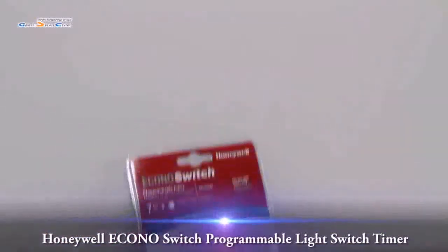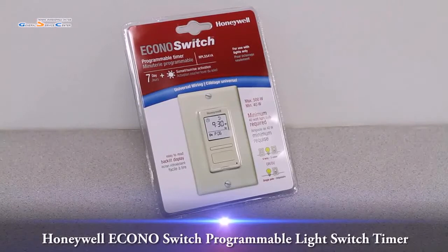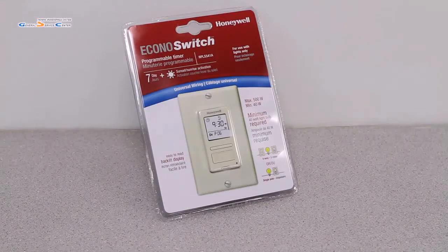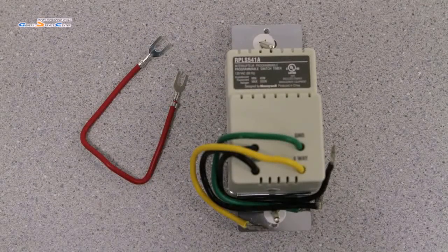This video overview is on the Honeywell Programmable Light Switch Timer model RPLS541A. The Honeywell Programmable Light Switch Timer allows you to take complete control over your lights. Its three modes — manual, automatic, and random — help you conserve electricity while adding a level of safety and security to your home. This Honeywell Switch has both the flexibility of seven-day programming and the convenience of automatic sunrise and sunset activation.